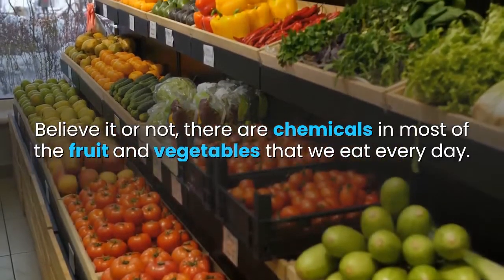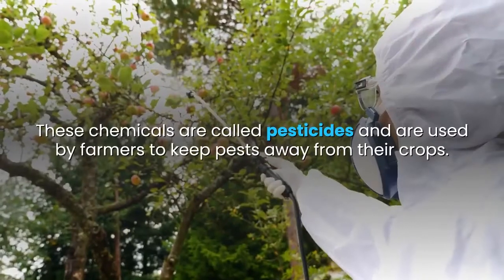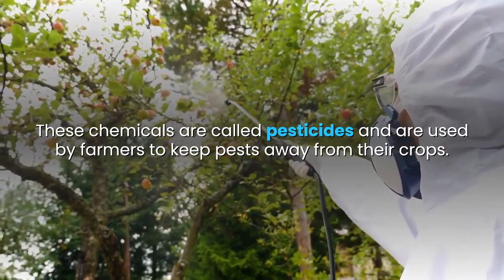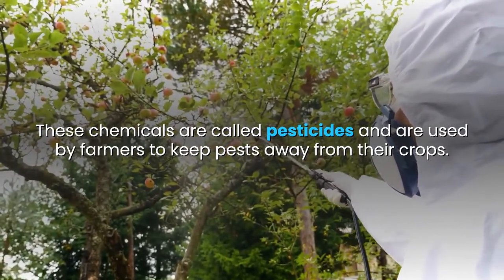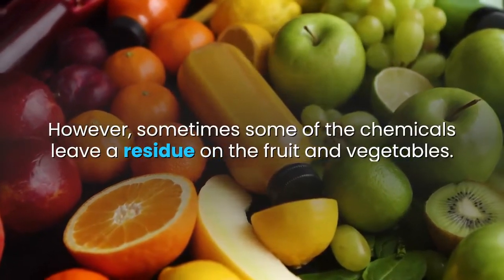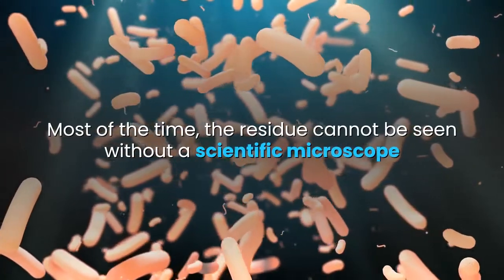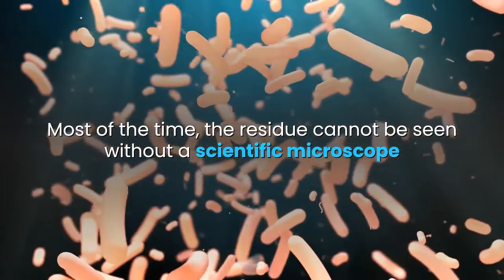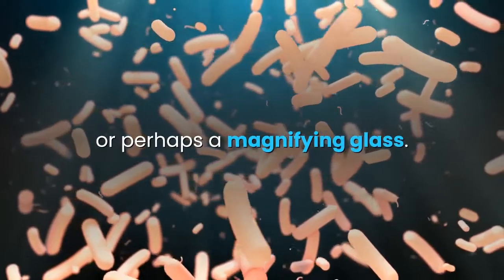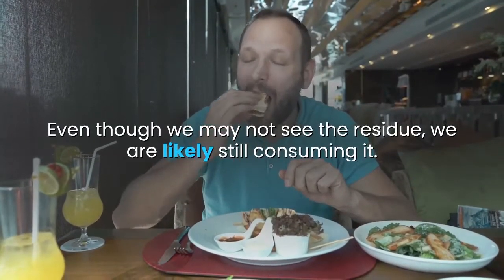Believe it or not, there are chemicals in most of the fruit and vegetables that we eat every day. These chemicals are called pesticides and are used by farmers to keep pests away from their crops. However, sometimes some of the chemicals leave a residue on the fruit and vegetables. Most of the time, the residue cannot be seen without a scientific microscope or perhaps a magnifying glass. Even though we may not see the residue, we are likely still consuming it. Too many of these chemicals can affect our health.